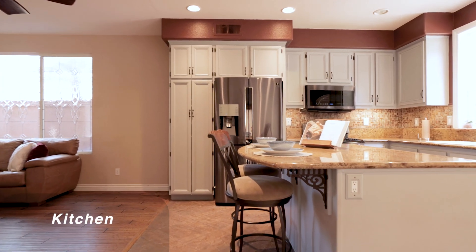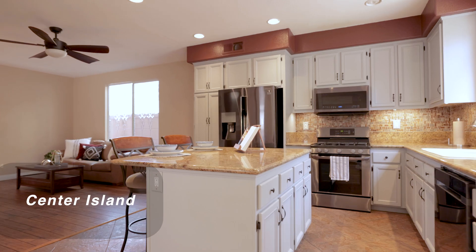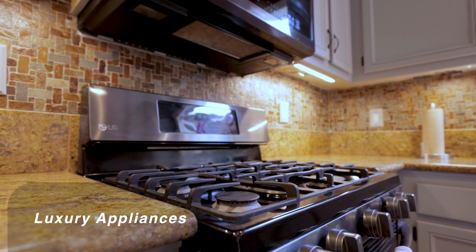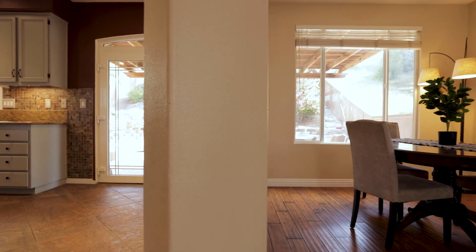This open concept kitchen features granite countertops, a center island, and luxury appliances. The formal dining room has views to the backyard and easy access to the kitchen.